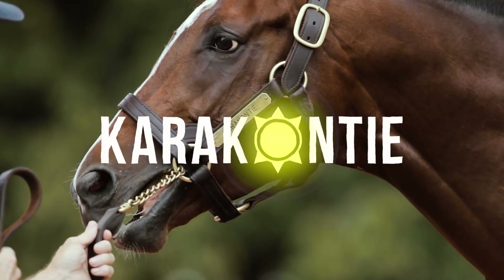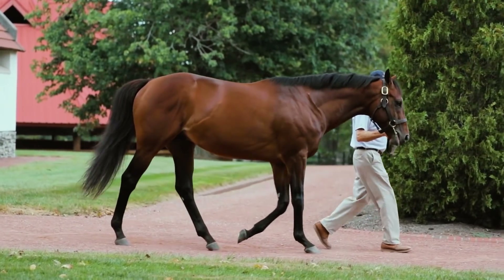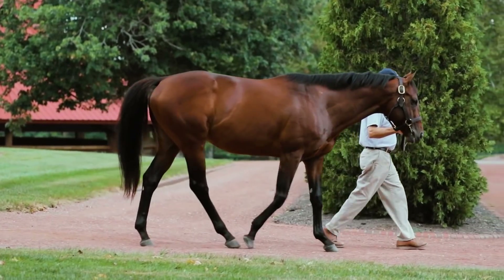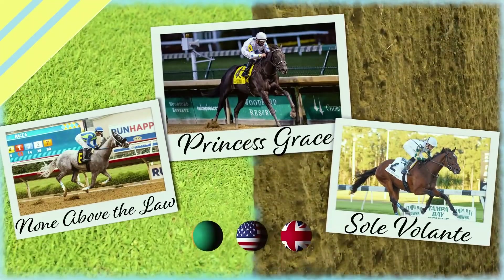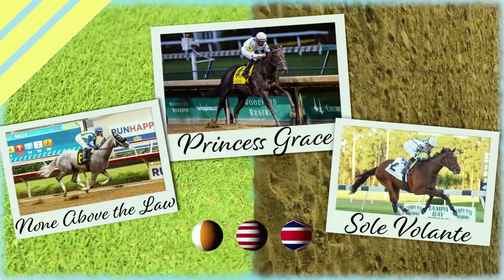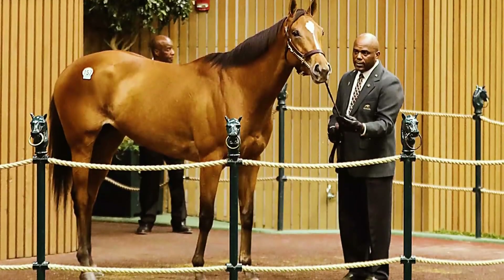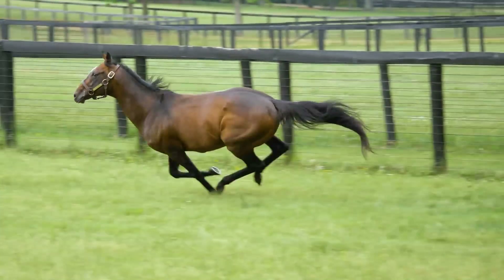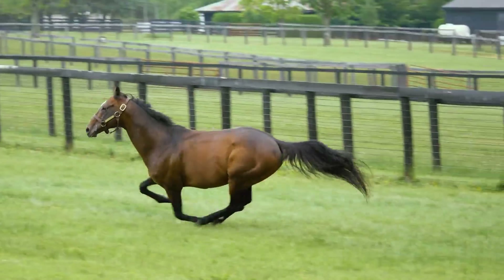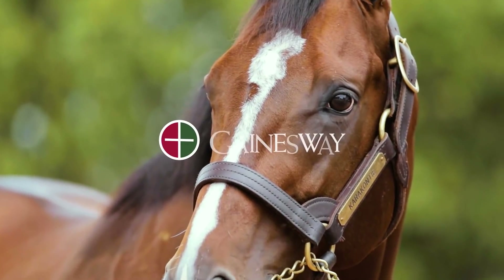The sun shines bright on Caraconte. His first crops of racing age are showing brilliance on the racetrack with a high percentage of stakes winners. His versatility is evidenced by winners on all surfaces across the globe, and his offspring are lighting up the sales ring. With his biggest and best quality of books in the pipeline, the sun shines bright on this value sire. Caraconte, standing at Gainesway.